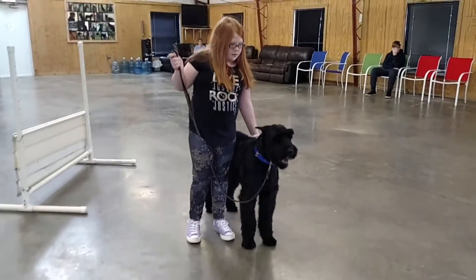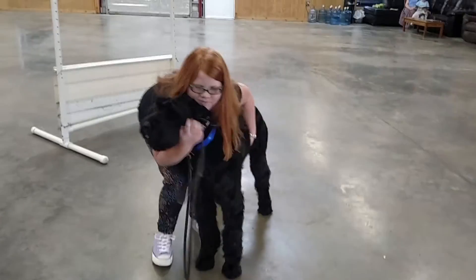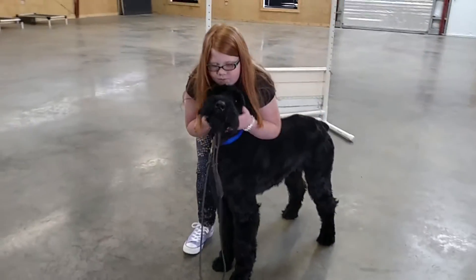All right, Piper, give him a hug. There's a little video of Schnapps being super patient and super sweet with Piper. We'll see you next time. Thanks for listening.